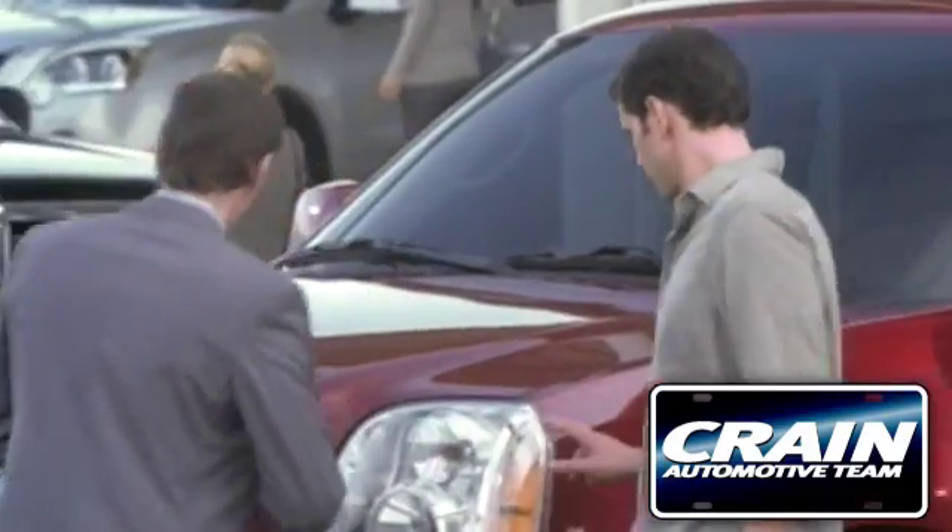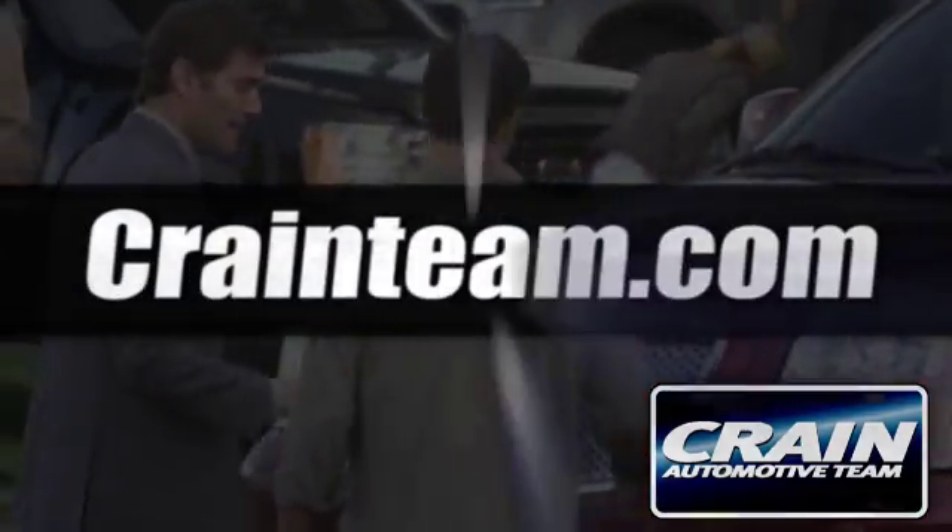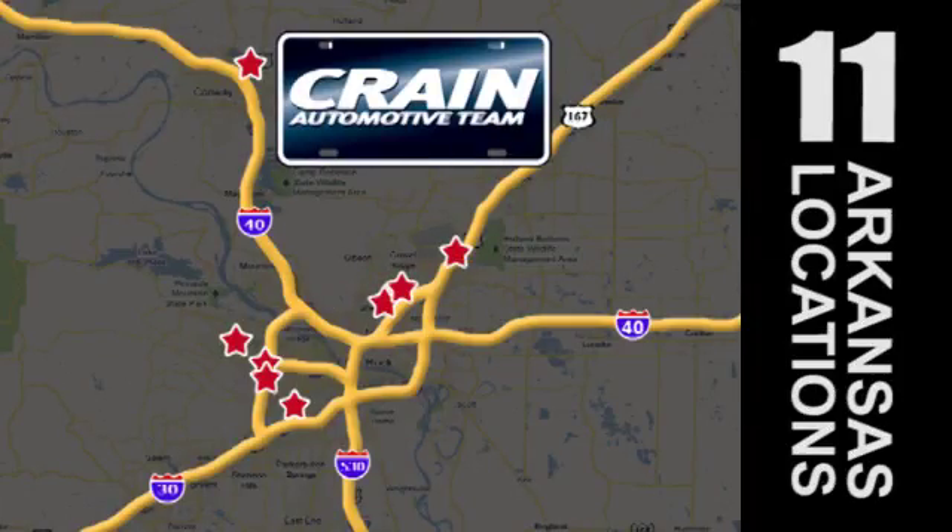Visit us anytime at Craneteam.com. Go, go, go. Craneteam's got them.